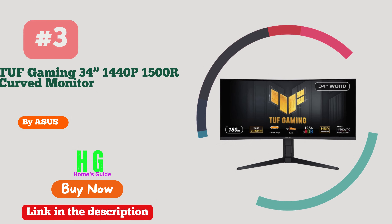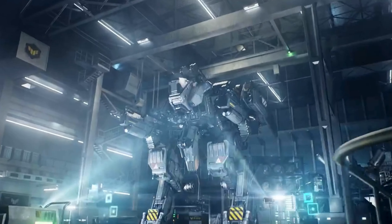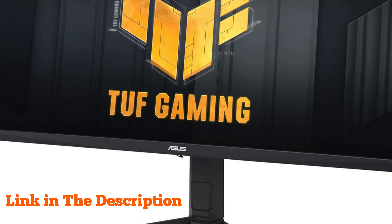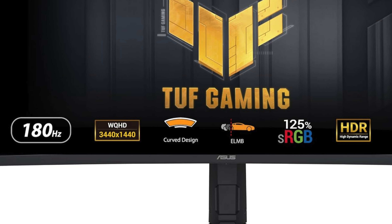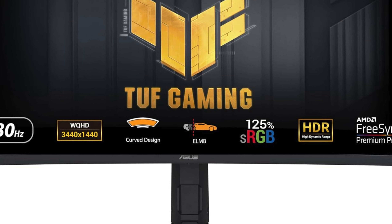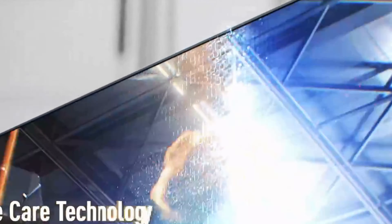Number three: ASUS TUF Gaming 34-inch 1440p 1500R curved monitor VG34VQL3A — a powerhouse of immersive gaming experience. With its QHD resolution of 3440 by 1440, 180Hz refresh rate, and lightning-fast 1ms response time, every detail comes to life with astonishing clarity and speed.